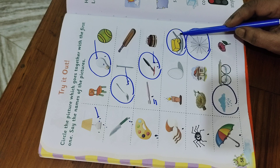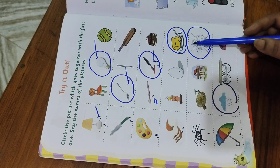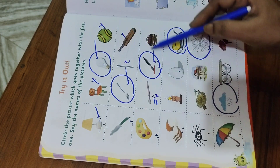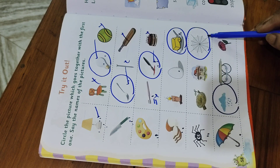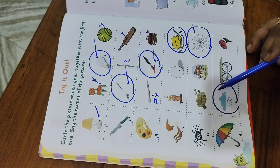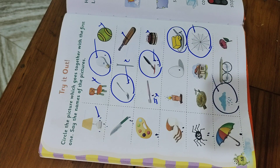Bread and butter — not lamp and egg, those are wrong. There is spider and web — spider and web. Umbrella and rain — these go together. These words go together and these are known as pairs.